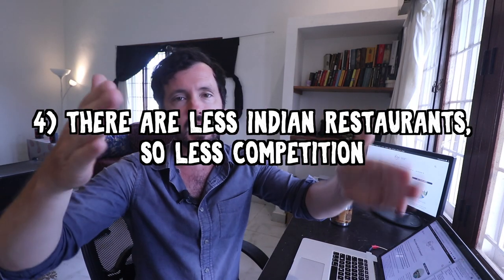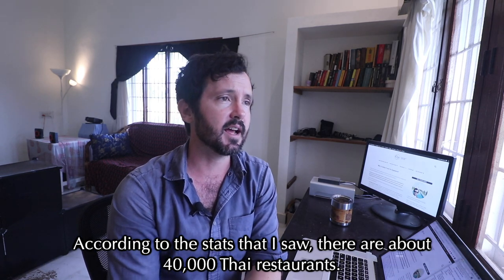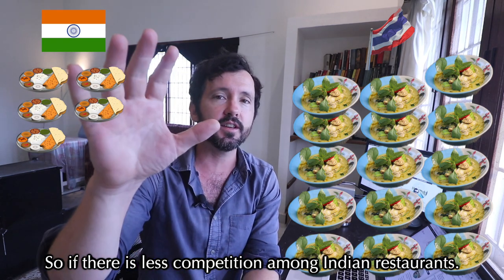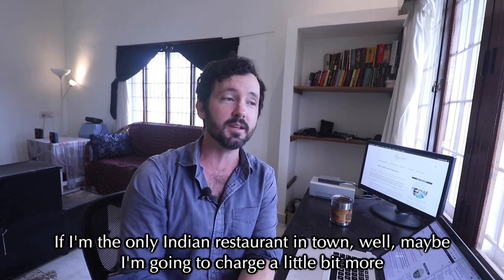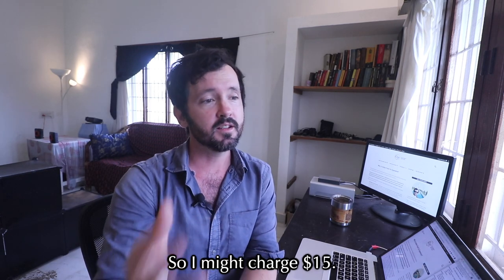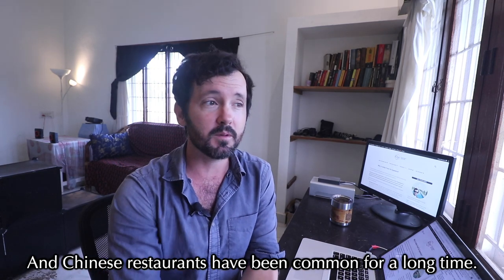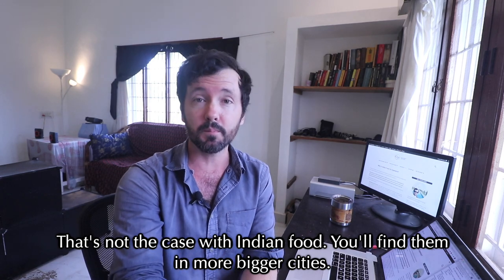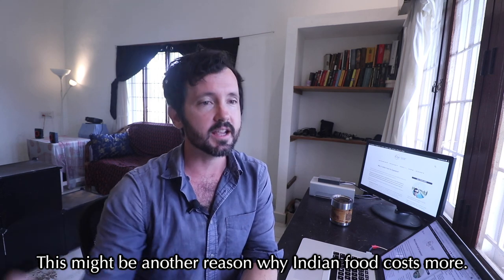The final factor is supply and demand. In America, there aren't as many Indian restaurants — about 5,000 Indian restaurants versus 40,000 Thai restaurants. If you're the only Indian restaurant in town, you can charge more, because your spices take longer to order, your ingredients are more expensive, and your cooks take longer. Meanwhile, Thai and Chinese restaurants are far more common. Indian restaurants tend to be in bigger cities where the cost of living is higher, which is another reason Indian food costs more.